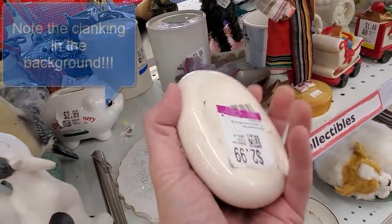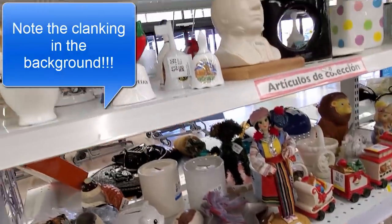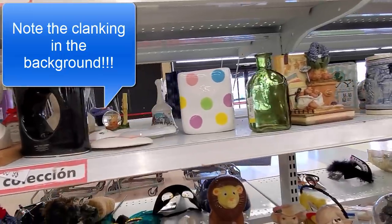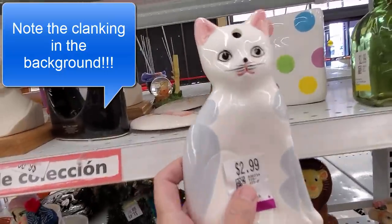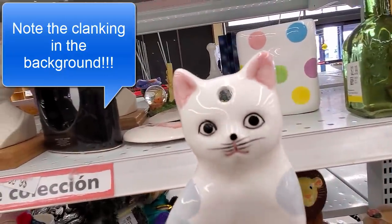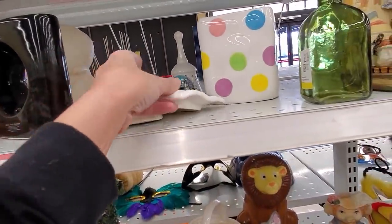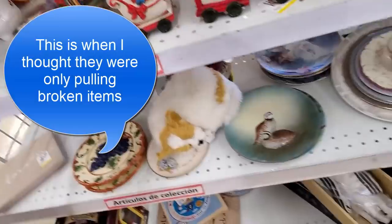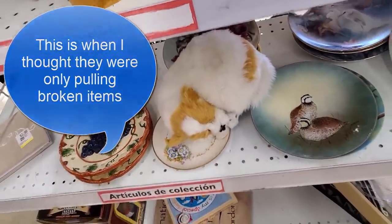Oh, it's an owl. I'm just pulling this off the shelf. That doll right there — this thing right here — it's destroyed. Somebody busted it.